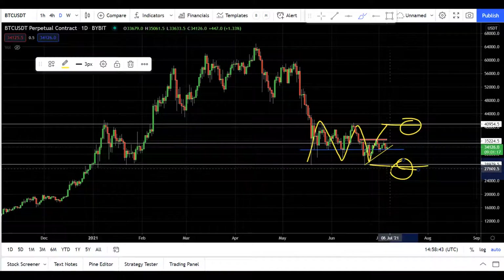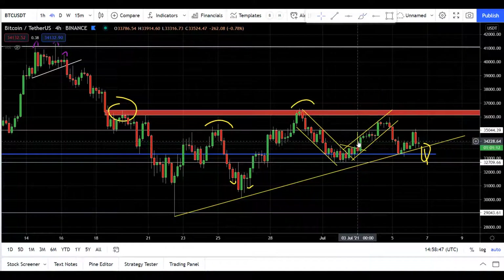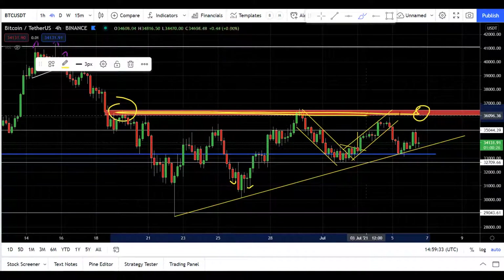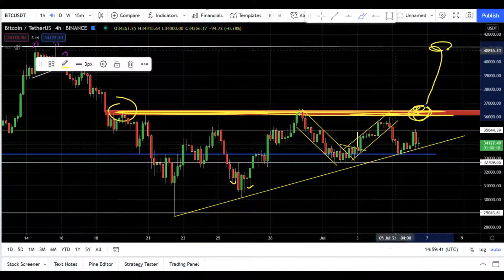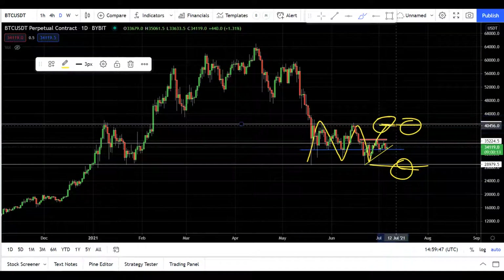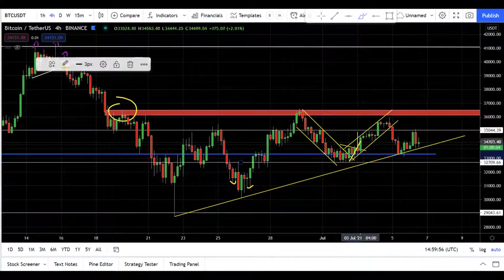Now let's discuss the buying scenario. If price breaks the horizontal level at the 36k to 36.5k range, then expect the price to go towards 41k — that is the high of this daily range on the daily chart.